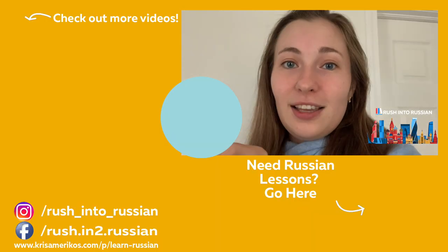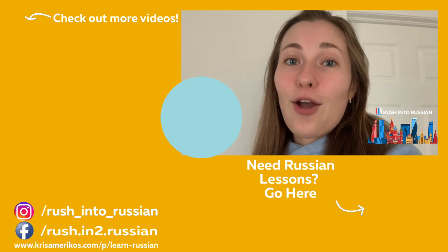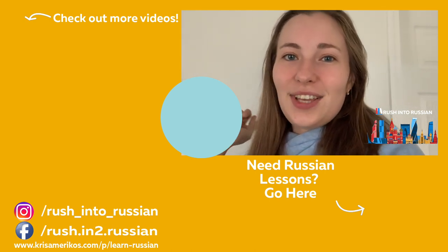Это всё для сегодня. Спасибо за просмотр! И если вы знаете, что это маленькое, вы можете оставить комментарий — это будет возможность для вас говорить по-русски. И если вы хотите узнать, что русские люди делают в Америке и о русских традициях в нашей жизни — подписывайтесь. Если вам понравилось видео, ставьте лайки, подписывайтесь на наш канал для более полезных видео. И я надеюсь, что у вас хороший день! Увидимся в следующем видео! Пока! (That's all for today. Thanks for watching! If you know what that little item is, leave a comment — it will be an opportunity for you to speak Russian. If you want to learn what Russian people do in America and about Russian traditions in our life — subscribe. If you liked the video, like it and subscribe for more useful videos. I hope you have a great day! See you in the next video! Bye!)